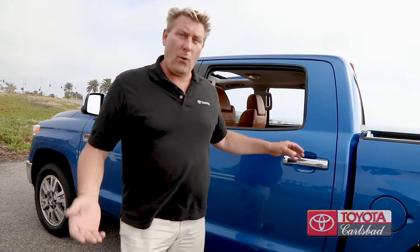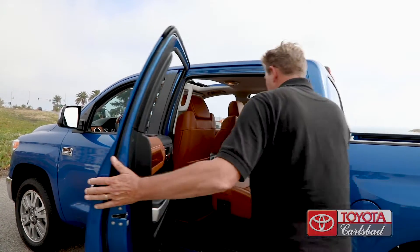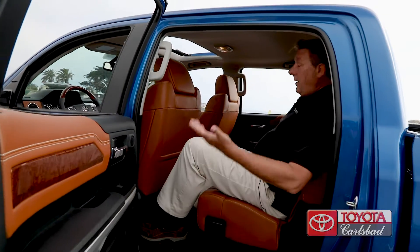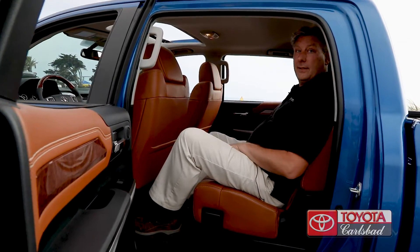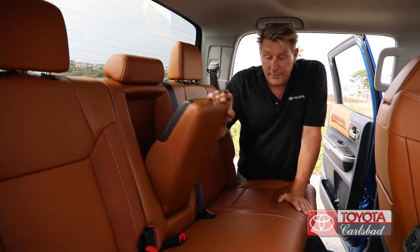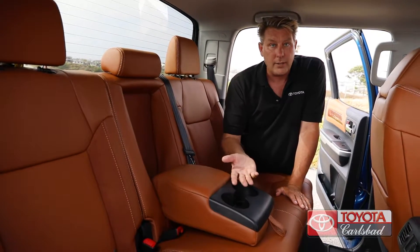As a big guy, six foot four, I rarely fit in the backseat of any car, but with this new Tundra, check this out — it's like a living room. I can take a nap in here. And so your passengers don't want to spill anything on your really cool leather seats — check it out: two cup holders.